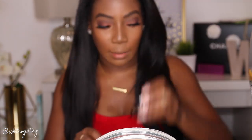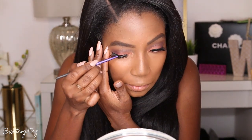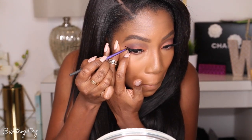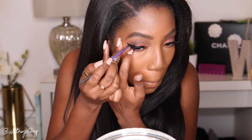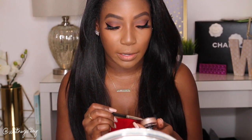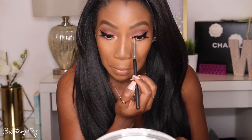Lashes are on. Now going in with the Inglot gel liner in number 77 — the black shade — using an eyeliner brush from Real Techniques to cover up the lash band. Then I'm going back in with a little bit of that Inglot gel liner in the rose gold shade and putting that in the inner corner to brighten it up.